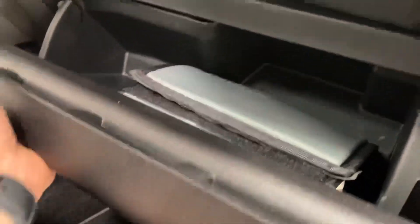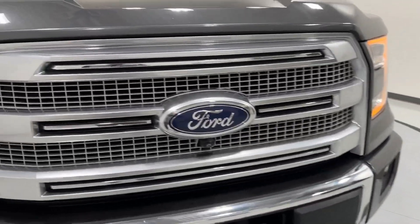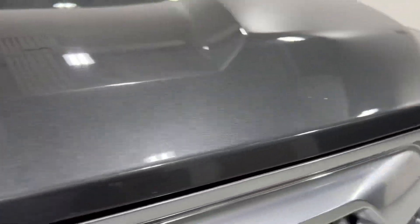Does have the mats in there, all the manuals, and a couple really small rock chips — original paint.